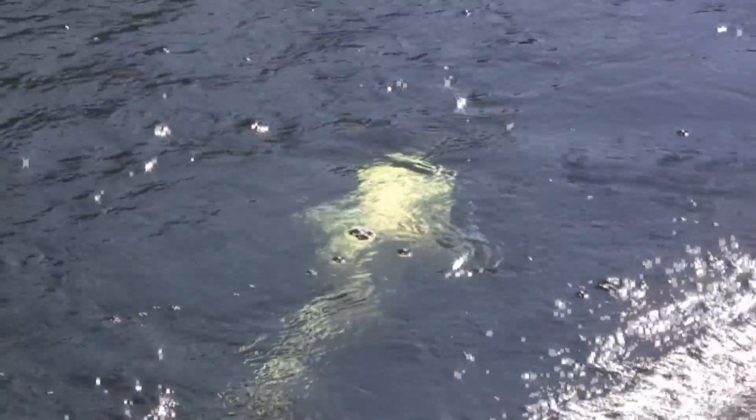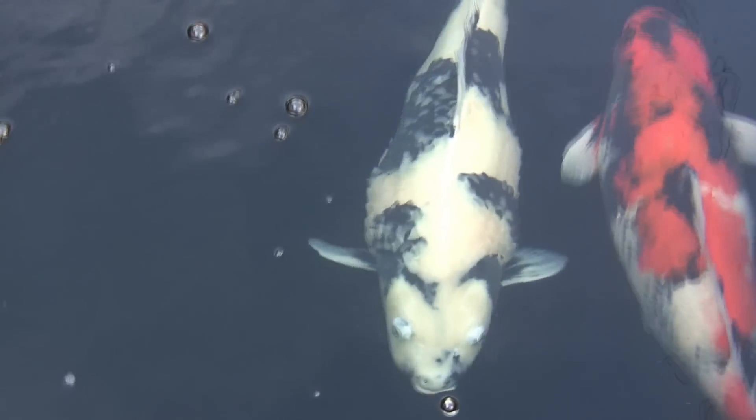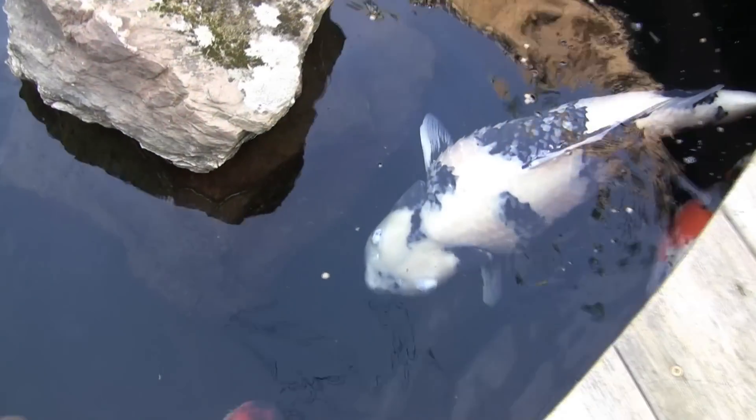Put her back in the pond and hope for the best. Here are some shots of her 3 days later. No improvement at all. In fact, it looked like there was more swelling on the opposite side.